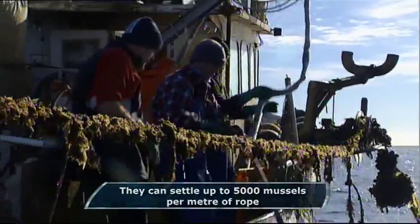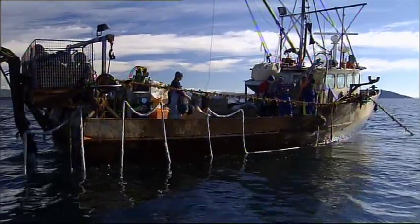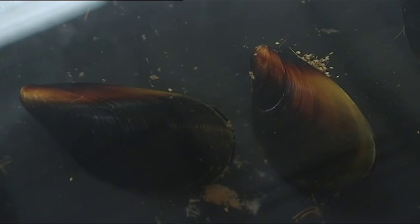These lines are suspended vertically in the clean, deep waters of Tasmania's east coast. We're only farming around about two tonnes per hectare. When you compare that to the New Zealanders and the Europeans, who are doing ten to twenty times that, we've got a very sustainable model, and our footprint is as close to zero as you could hope for.